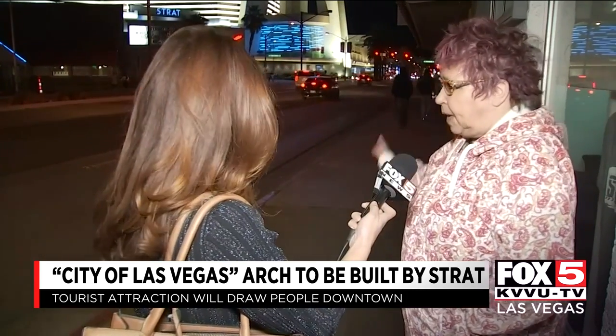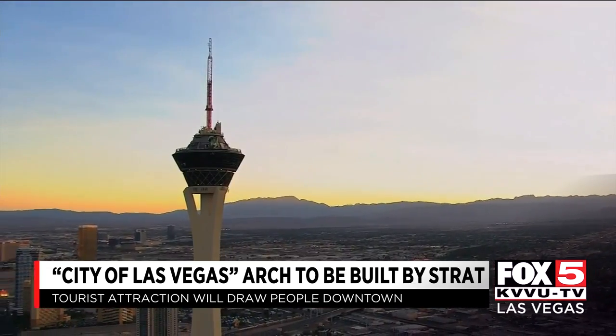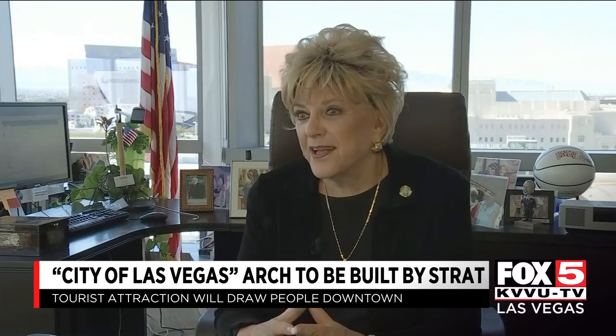It'll bring people here. It'll bring tourists who'll do anything for a selfie. The Strat is a facility, a building that you see no matter where you are. We're a beacon to everybody, so this is a wonderful place for it, right near the foot of the Strat.